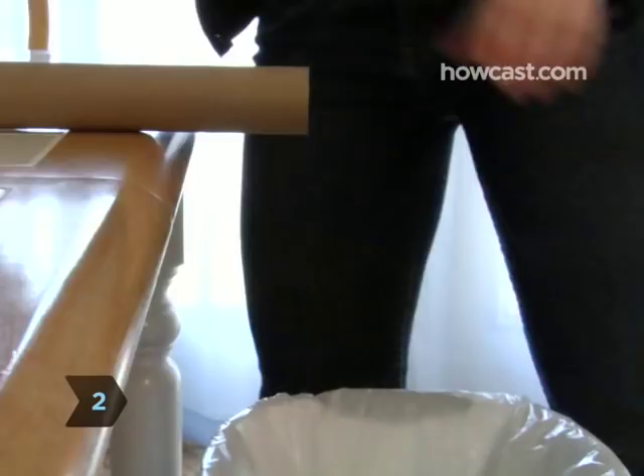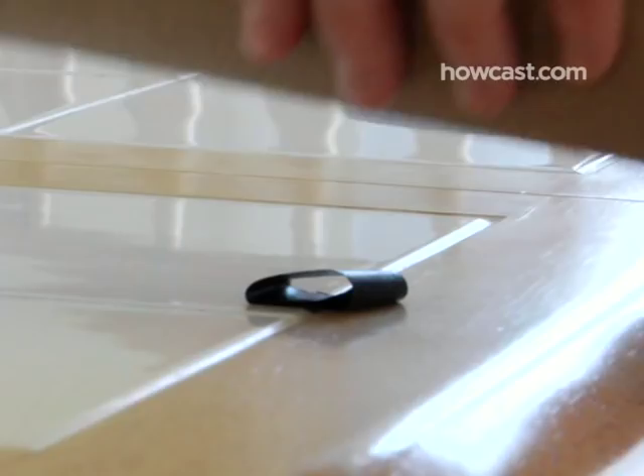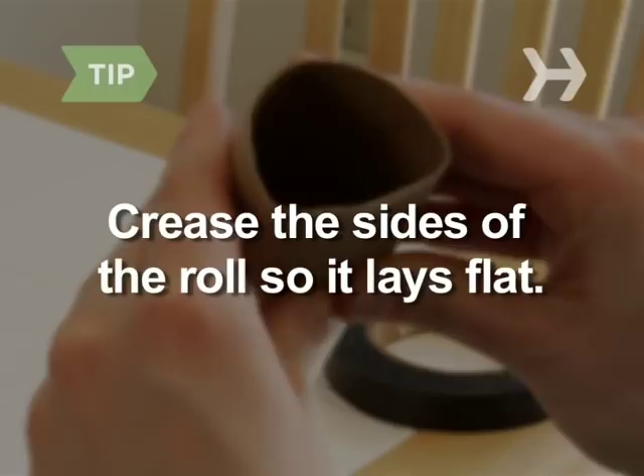Step 2. Place an empty toilet paper or paper towel roll on the end of the counter or table, letting one side hang just a bit over the edge, directly over the trash can. Secure it in place with tape. Put a crease in the roll before setting it down so the bottom stays flat.